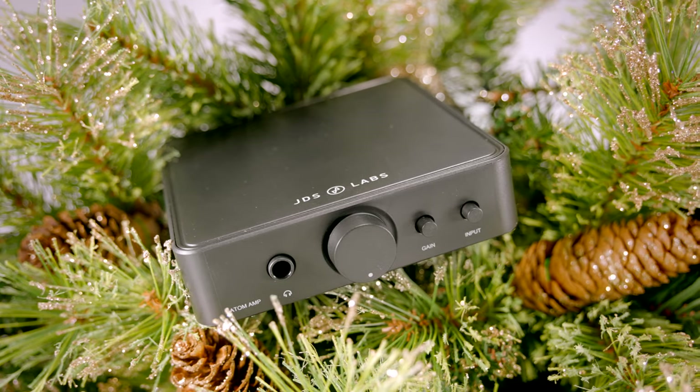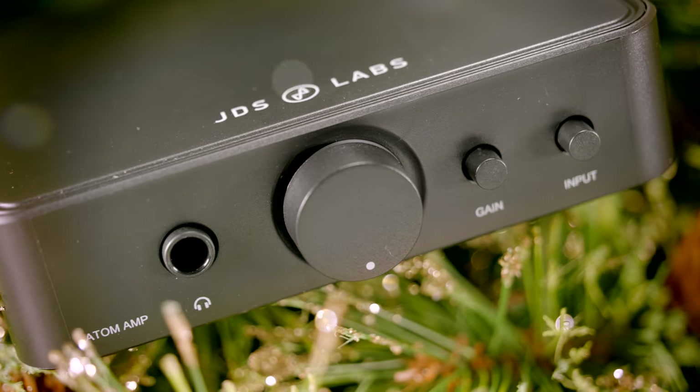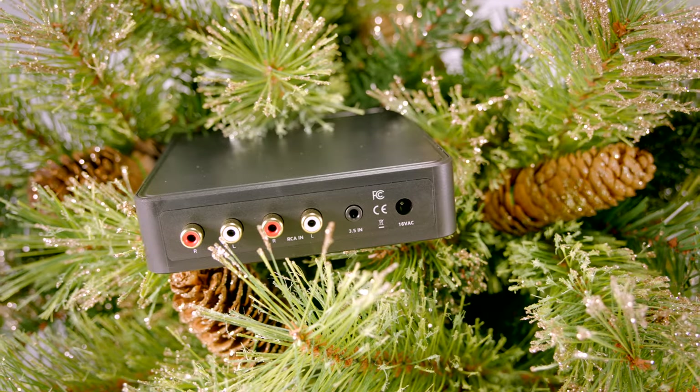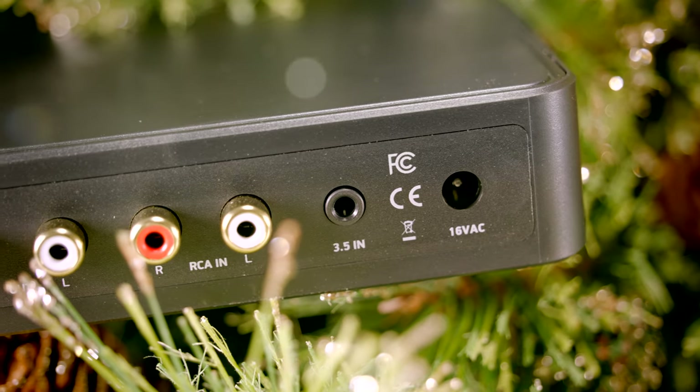EDS Labs has mastered the art of making high-quality amplifiers and DACs at affordable prices, and the Atom is their most impressive yet. For just over £100, the Atom desktop headphone amplifier will drive any headphone you throw at it and will bring improved soundstage, depth and dynamics to your setup.